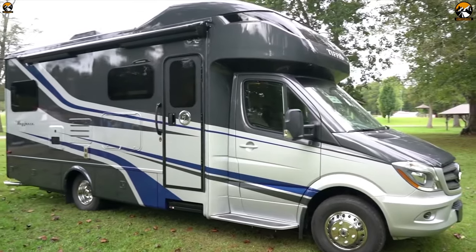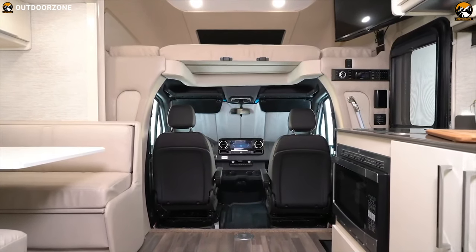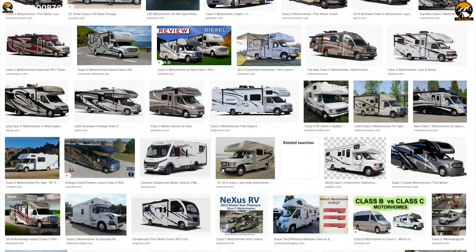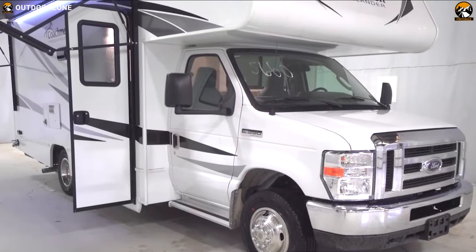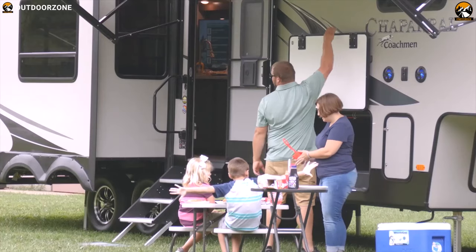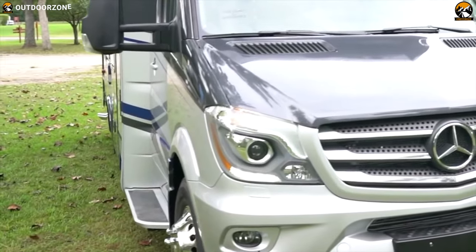These motorhomes are built on a truck or van chassis with an attached cab section to offer space and stability. You will find a lot of RV and Class C motorhomes, and you can personalize them according to your preference. To help you choose the right one, we have listed the best 5 RV and Class C motorhomes that you must see. Let's get started.